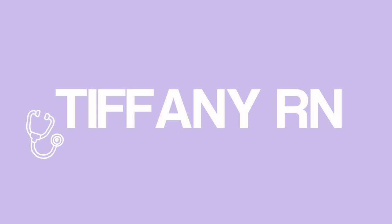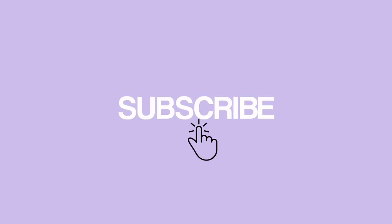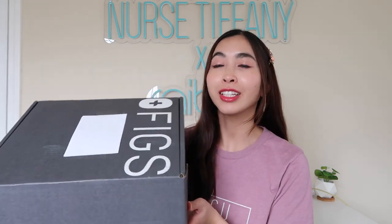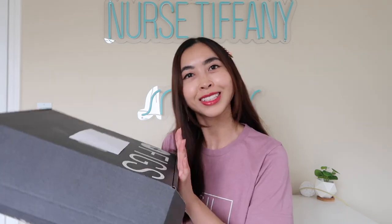Hi guys, my name is Tiffany and welcome back to another haul with Figs. So guys, as you already know, I have a shopping addiction and one of them being Figs scrubs. I actually got this on their flash sale — it was like 72 hours or something like that. They had all their limited edition colors on sale, so I just had to snag some that I've been wanting for a while. So let's open it together.